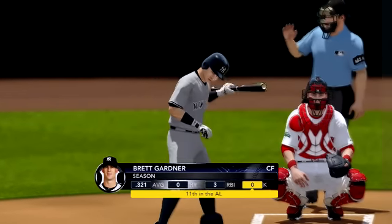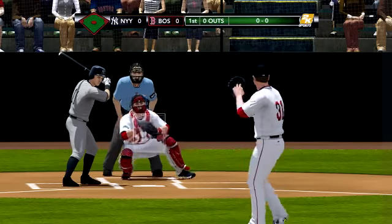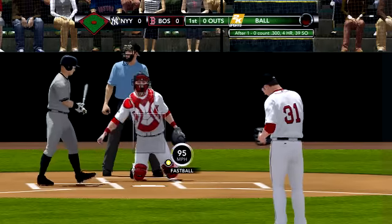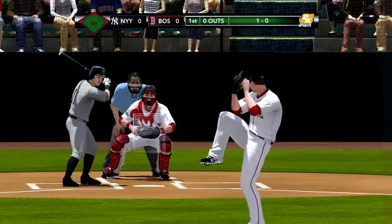Gardner at the plate, the leadoff man to get this game started. Center fielder, number 11, Brett Gardner. At the belt, Lester kicks and throws. Off the plate with a fastball, and it's 1-0. He took a look at ball one, and I think right now his tendency is to not swing at this pitch either.